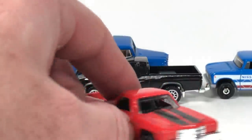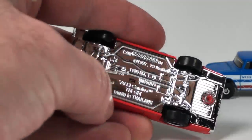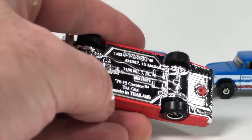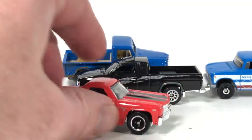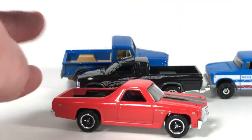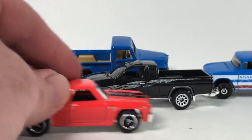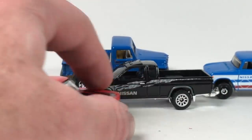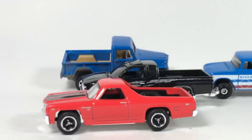Number 10 is the Chevy El Camino — that one I was not going to pick up. It's an older tooling I think — from 1997. It's got different proportions than their current vehicles. You can tell it's from a different era just by the tooling. And then there's the 2017 Ford Skyjacker Super Duty — another one I wasn't going to pick up but decided to grab the whole series.